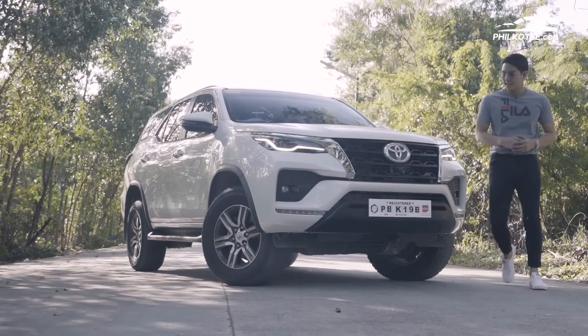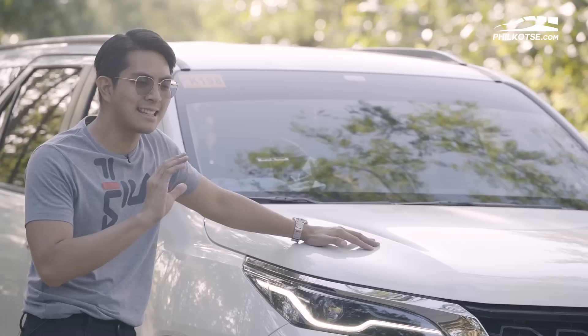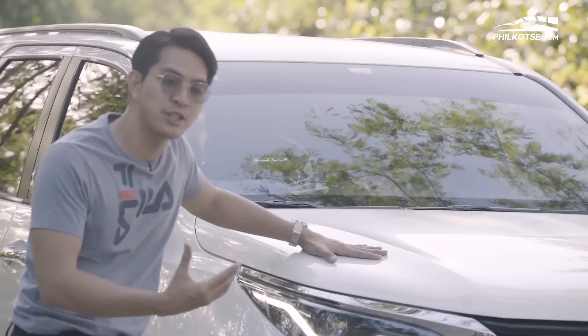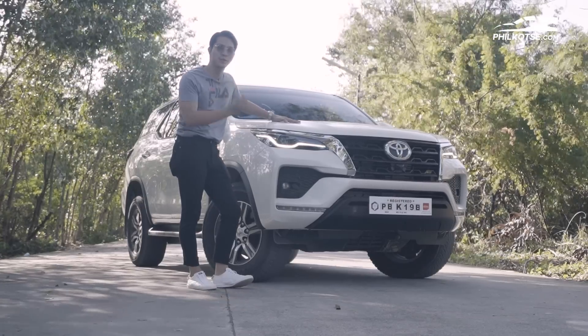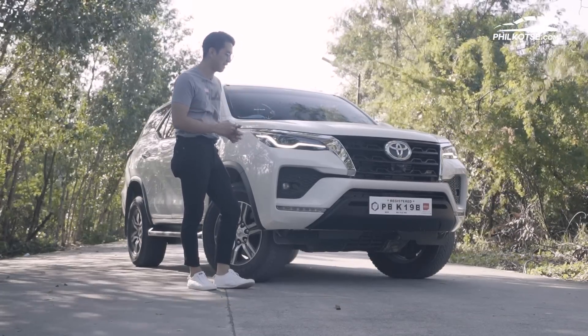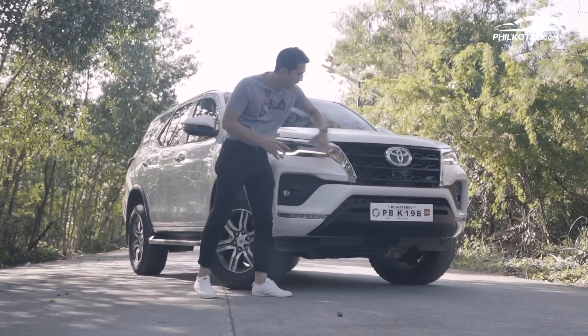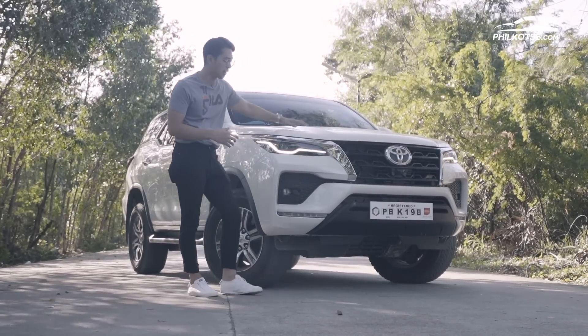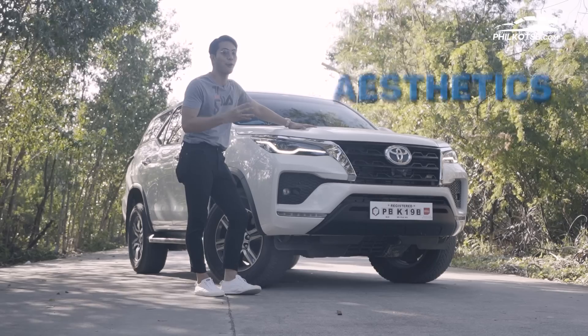As for aesthetics, the Fortuner has a very modern look. It feels like Toyota took the spirit of the old first-generation Fortuner and gave it modern touches, so it still remains true to its Fortuner nameplate and design. This white variant is the most popular version, and with all its modern technological advances, for aesthetics we are giving the Toyota Fortuner a 4 out of 5.